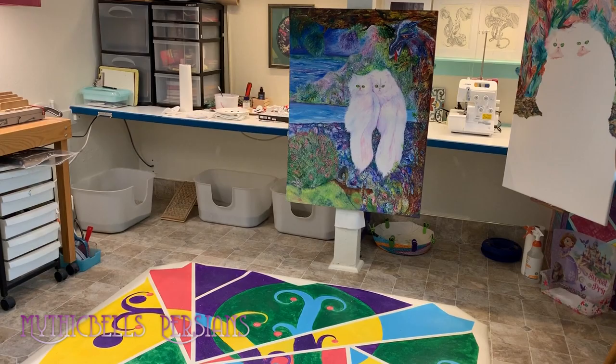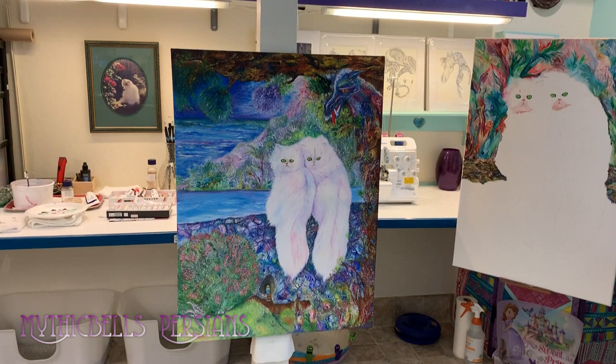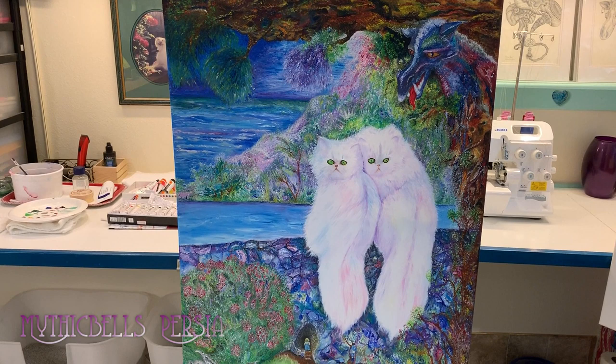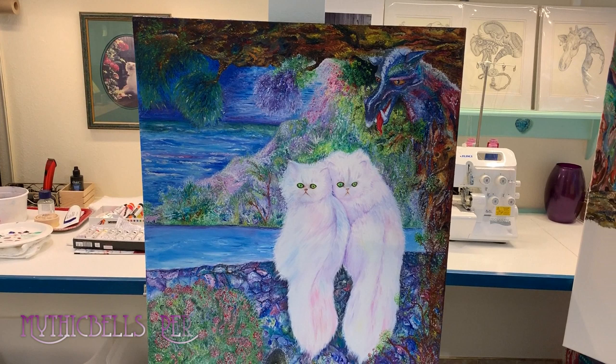Those of you following me on Facebook have been subjected to my new artwork. This is the largest canvas I've ever done — 30 inches by 40 inches — and it's of the girls: Krakatoa on the left, Sitka on the right. I actually have a photograph of them sitting on the gate to the nursery with their tails hanging down. That was the subject of the painting; the rest just sort of happened — I don't have much control over my projects.